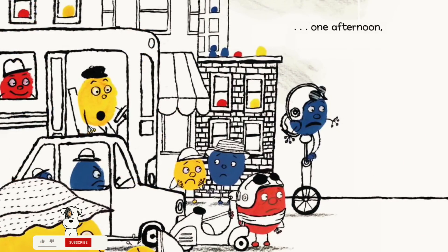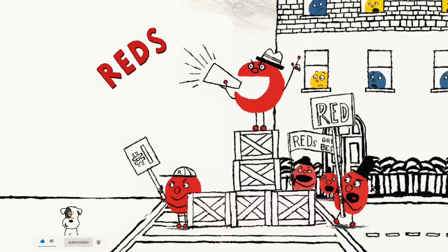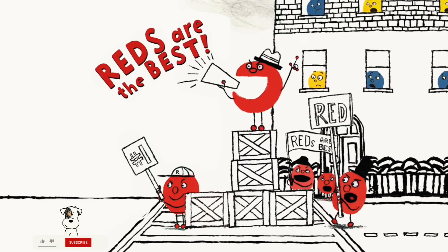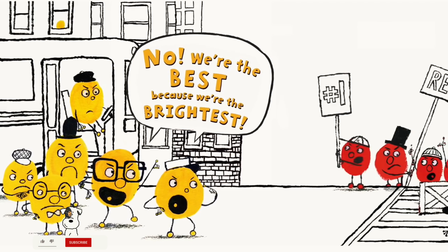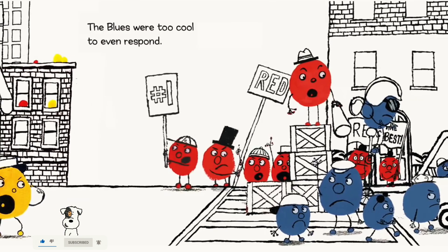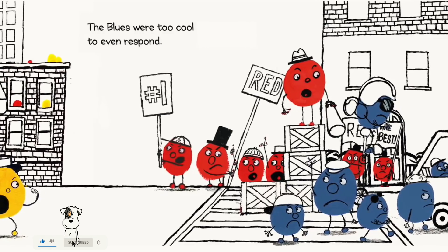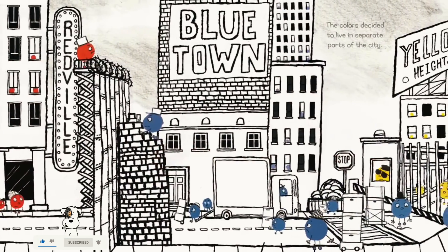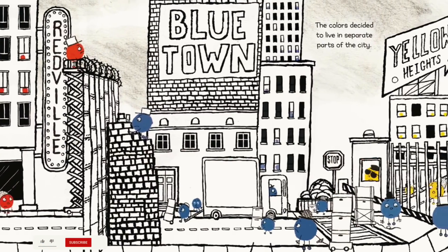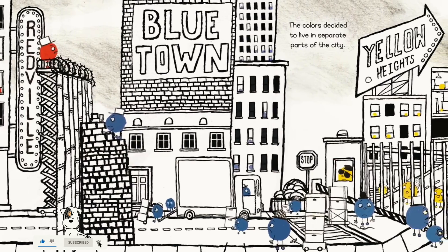One afternoon, the reds said, 'Reds are the best! Reds are the best!' The yellows disagreed: 'No! We're the best, because we're the brightest!' The blues were too cool to even respond. The colors decided to live in separate parts of the city: Redville, Blue Town, and Yellow Heights.